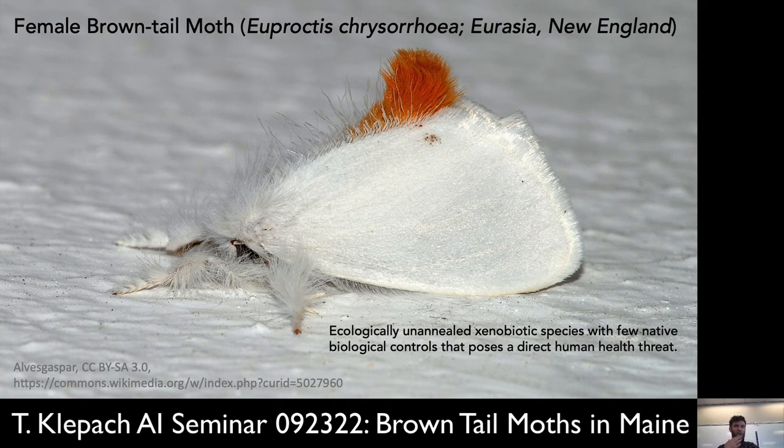Here it is in all its glory — Euproctis chrysorhea from Eurasia, now in New England. This is actually the female with the characteristic brown tail. It is those orange tails or setae on the back that are the causative agent of the pathogenesis. Rather than using terminology like 'invasive species,' it's simply an ecologically unannealed xenobiotic species with really no native biological controls. It poses a real human health nuisance.